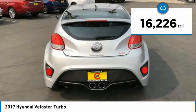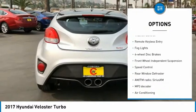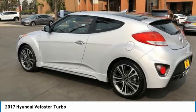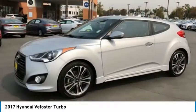Here are some of this vehicle's great options: electronic stability control, alloy wheels, brake assist, traction control, remote keyless entry, fog lights, four-wheel disc brakes, front wheel independent suspension, speed control, rear window defroster.